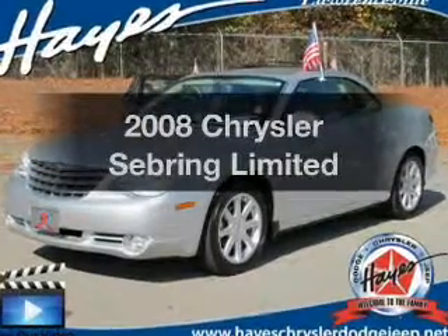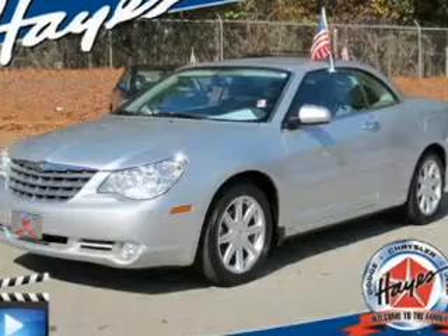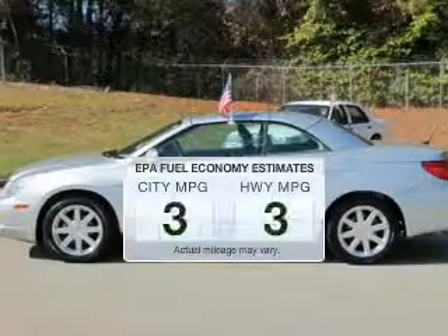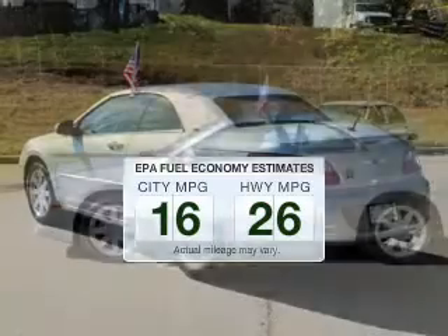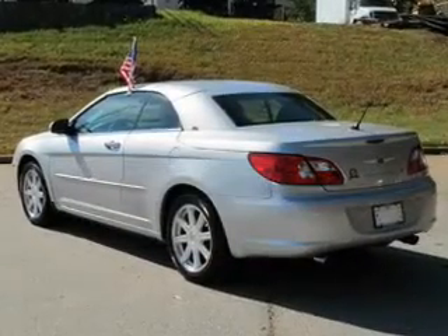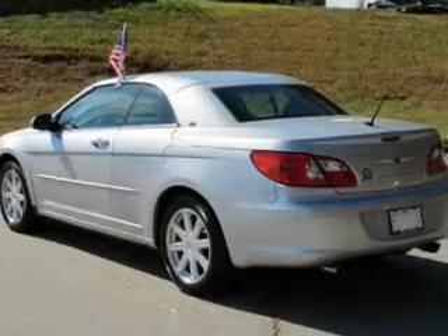Get noticed in this 2008 Chrysler Sebring. If you're looking for an automobile with great attributes, look no further. Better gas mileage means better long-term driving, and this ride delivers with a great low fuel consumption rate. The powertrain includes front-wheel drive with a solid six-cylinder engine driven by an automatic transmission.